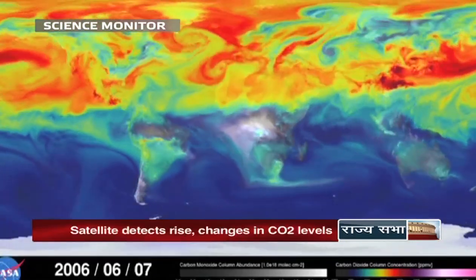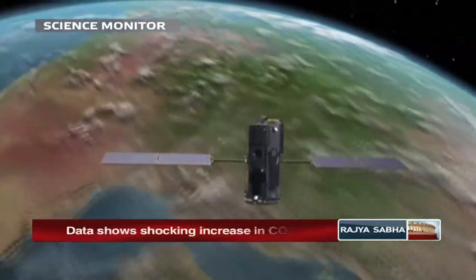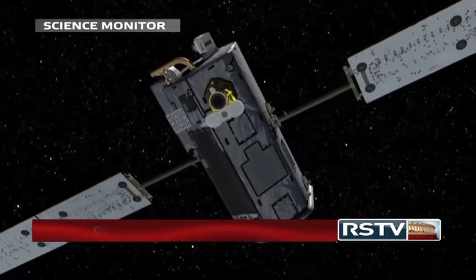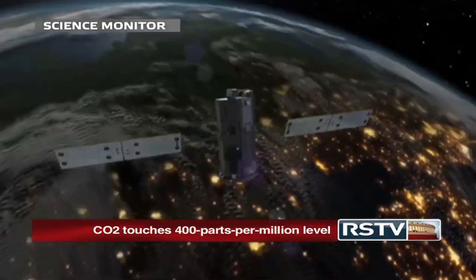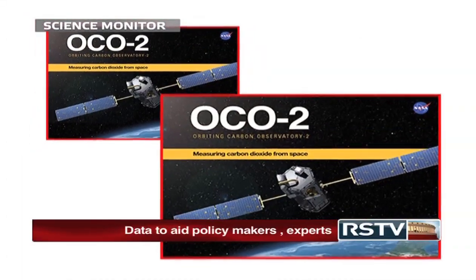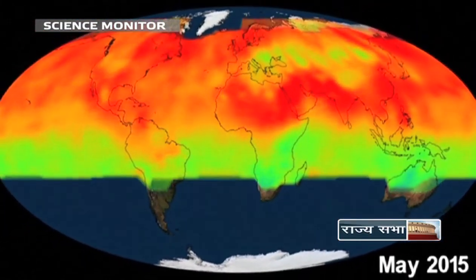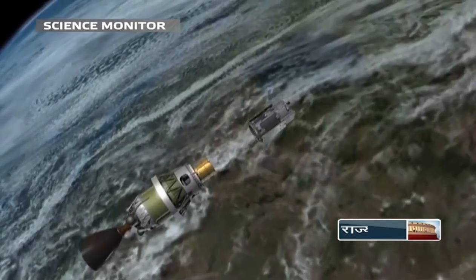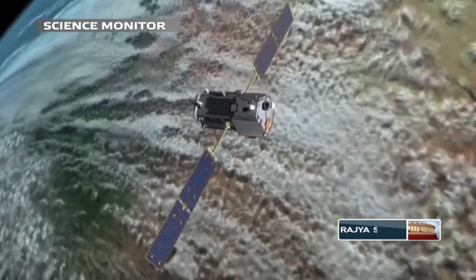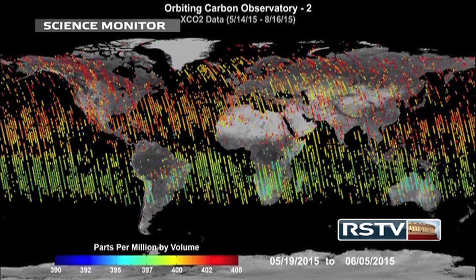Furthering the research in climate change, NASA has employed new and special tools to track the rising levels of carbon dioxide in the atmosphere. The recent tool employed by NASA is the new Experimental Orbiting Carbon Observatory 2, shortly called OCO2, designed specially to measure the carbon dioxide levels across the globe. The OCO2 satellite was launched in 2014 and charts about 1 lakh measurements across the globe daily, detecting even the slightest variations in carbon dioxide levels.